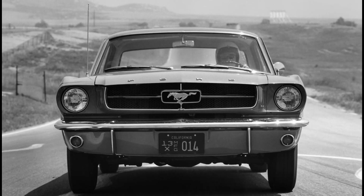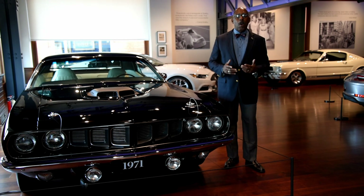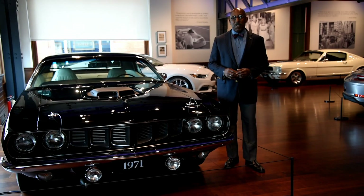What Ford did was to take a plain economy sedan, the Falcon, and turn it into something a little sportier, a little more special. All the manufacturers followed suit, and in fact, a month after the introduction of the Mustang, Plymouth introduced the Barracuda based on the Plymouth Valiant economy car. By the time we get to 1971 and the third generation of the Barracuda, it no longer shared anything with the economy cars and was instead based on the intermediate car platform.